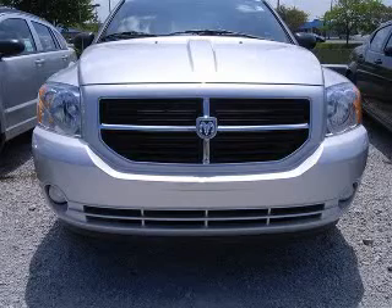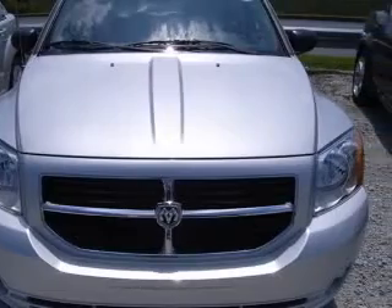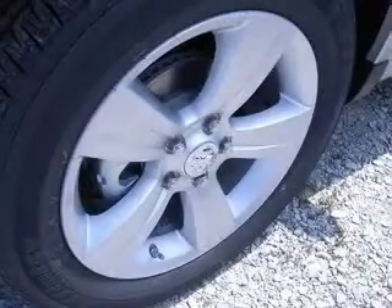We are proud to present this excellent new 2011 Dodge Caliber. This Caliber has a four-cylinder engine and a continuously variable transmission. This vehicle has a bright silver metallic clear coat exterior and includes the following options: